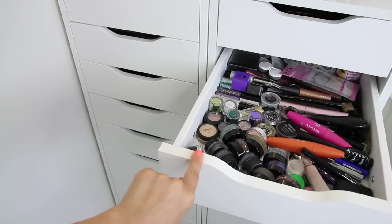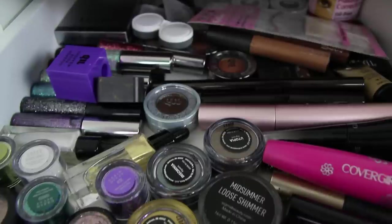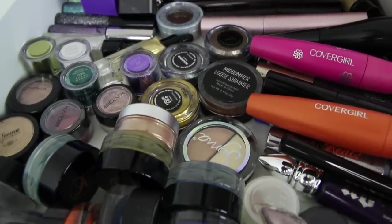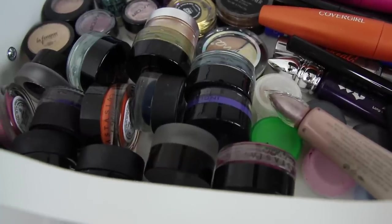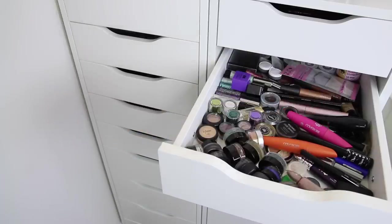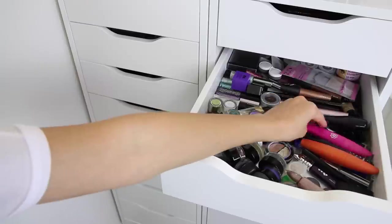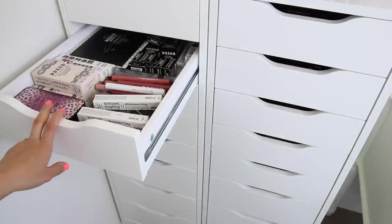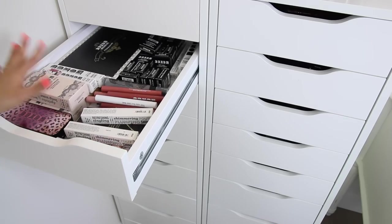The second drawer is where I hold all of my eye products, like mascaras and loose eyeshadows, primers, even some gel liners, and everything pretty much related to eyes. I even have contacts in the back and all sorts of things. This drawer, no matter how much you try and organize it, it always ends up looking kind of messy because there's just so much going on. This is also a drawer where I hold a lot of new things that come in — so this is a lot of Buxom stuff that I recently got that I have to go over.